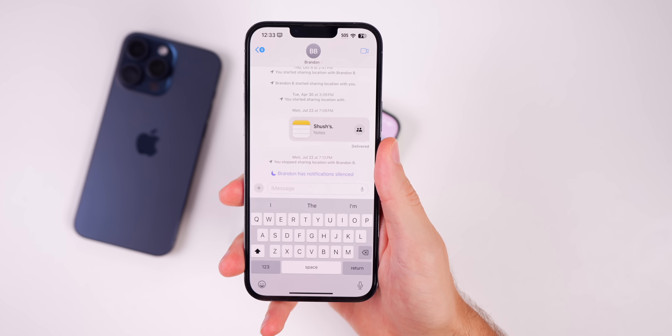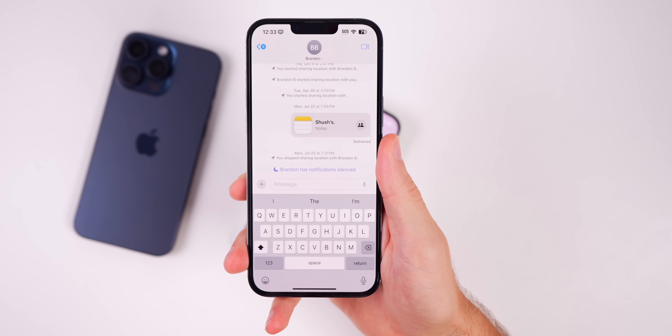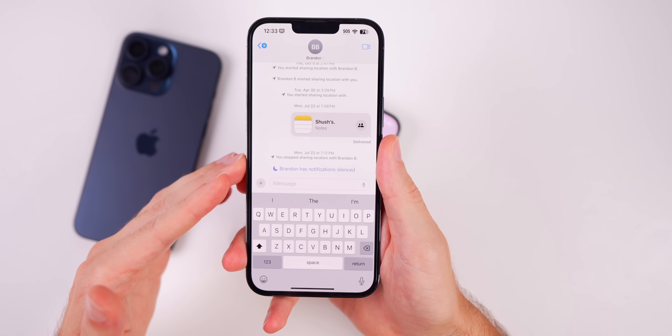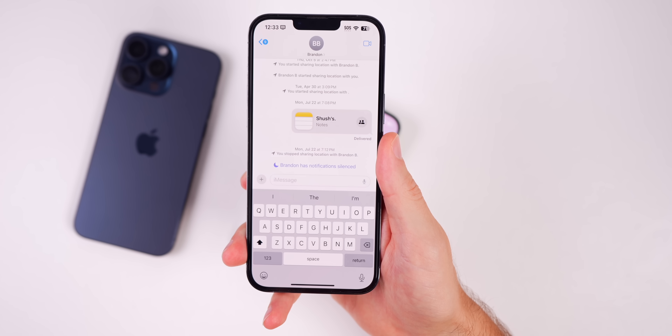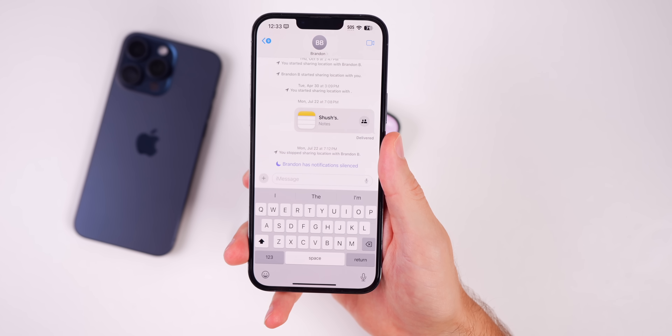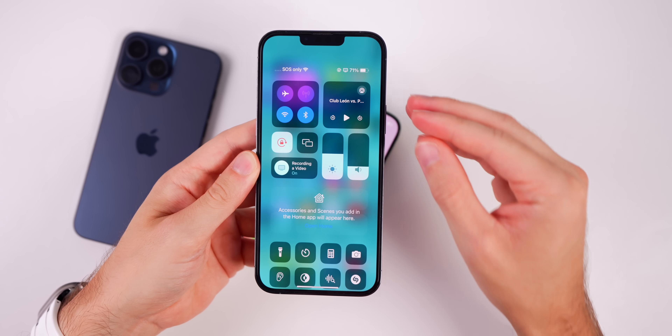In the Messages application, if somebody messages you who is unknown and not in your contacts list — before in 17.5.1, even if they were international, it would just say 'The sender is not in your contacts list.' Now in 17.6, if that user is international, it will say it's from an 'unknown international sender' — a bit more specific with the wording.